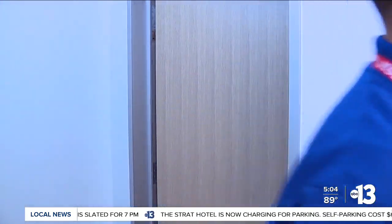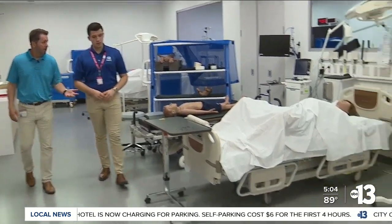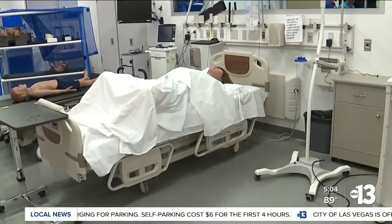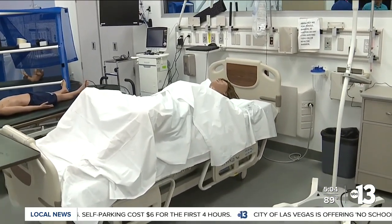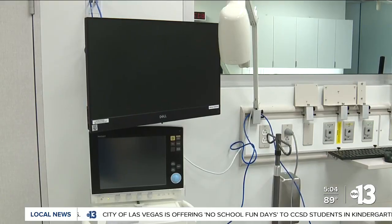Next on our tour, the simulation bay. "We have high-fidelity mannequins, and by high-fidelity, it means they can sweat, they can react to different stimuli." It's a simulation giving students a hands-on learning experience of real-life situations.